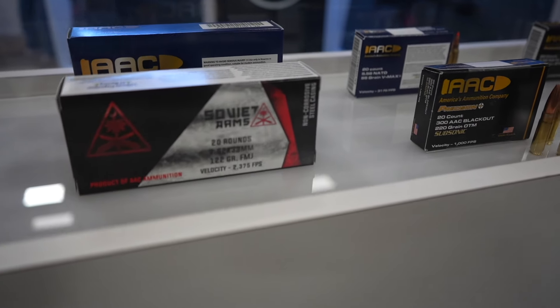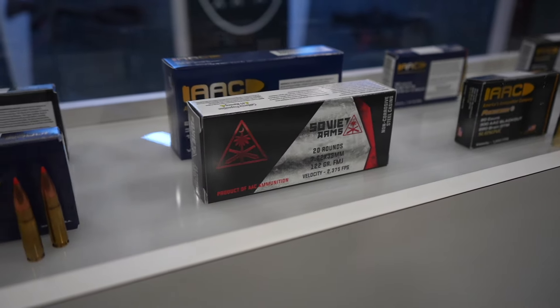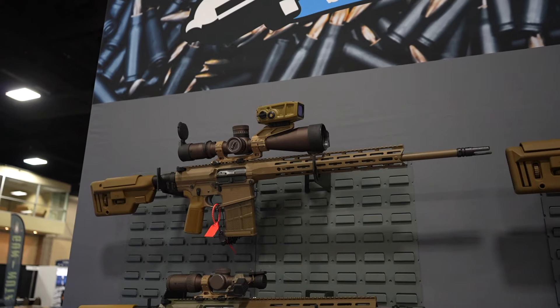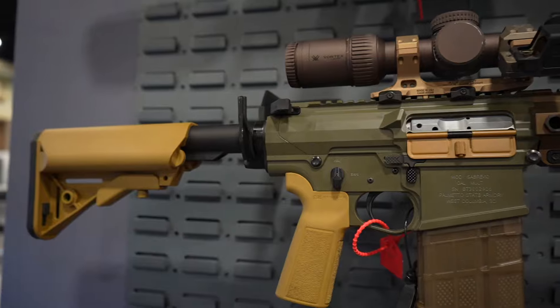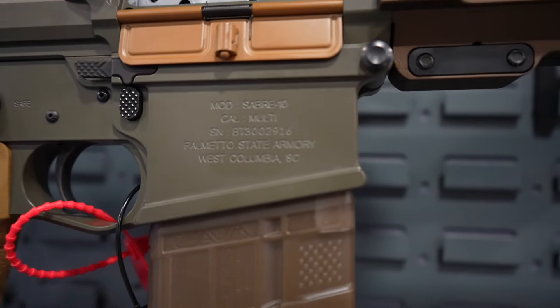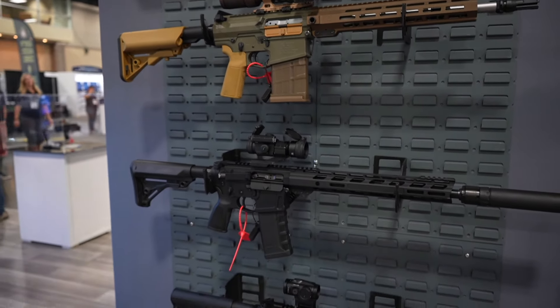Soviet arms — I know a lot of folks are excited about that. 7.62x39. Over here we have some of the Sabre line. I thought this coloration pattern is really cool in this Sabre right here. Sabre 10, 308.